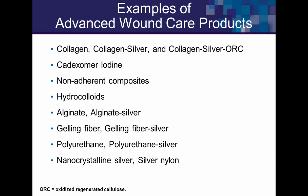Examples of advanced dressing products I use heavily include collagens and collagen silver ORC, cadexamer iodine — which has good BLU study data — non-adherent composites, hydrocolloids, alginates, gelling fibers, and polyurethane foam. Polyurethane foam is a tremendous advancement over gauze, which bacteria love because it's a natural fiber. Silver dressings offer additional antimicrobial effect.